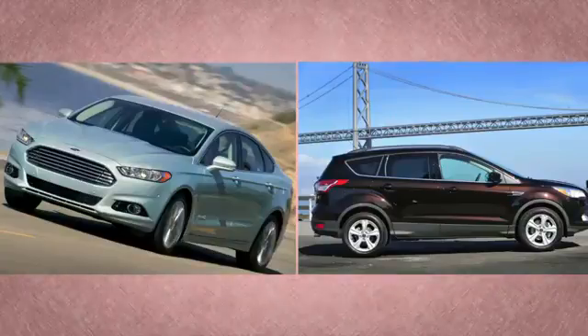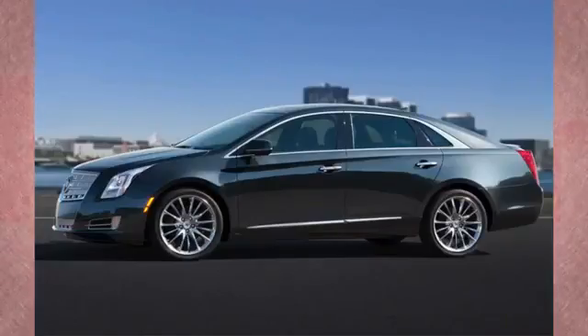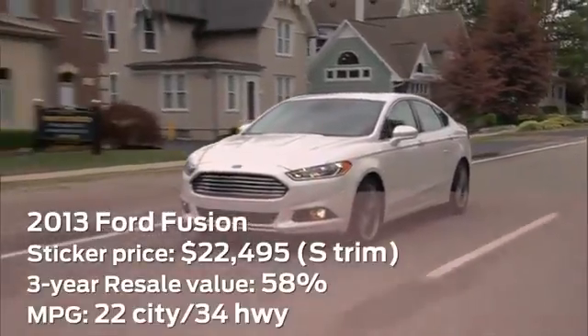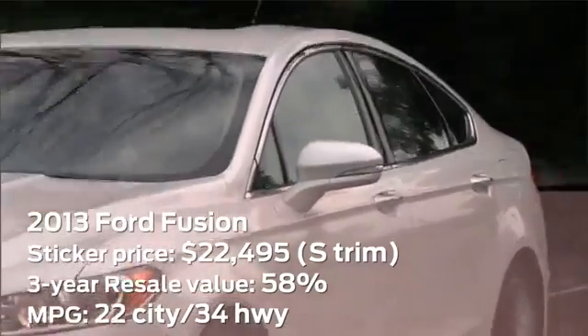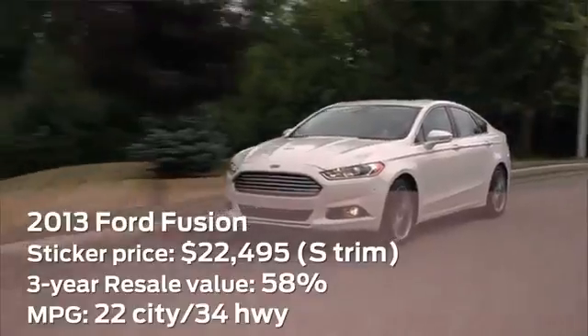Domestic brands stepped it up big time, too, with the redesigned Ford Fusion and Escape and the all-new Cadillac XTS taking home awards. With the most daring redesign in the midsize segment since the Hyundai Sonata, Ford's Fusion gets an aggressive mug and a sleek new interior. Two optional EcoBoost engines give you the choice of more power or better fuel efficiency.